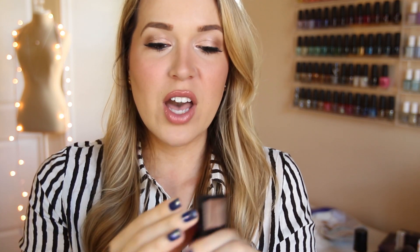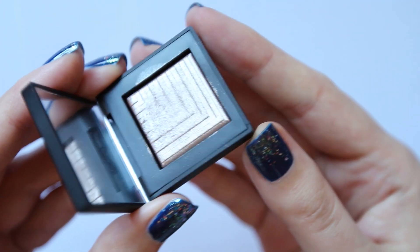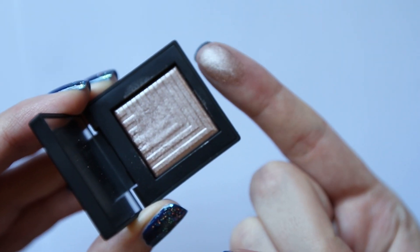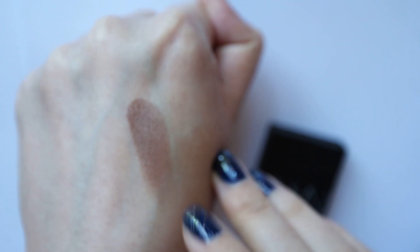One of my favorites for sure this month has been these NARS Dual Intensity eyeshadows. They come in these cute little magnetized compacts and the color that I have is called Himalaya. It's like a bronzy shimmery color and I barely have to touch it and you get such a strong color payoff. It's probably the most money I've ever spent on a single eyeshadow, but because you can use it wet or dry you really get two different looks. Dry you get a nice intense color, but when you use it wet you get almost like a foily look to your lid, which is so great for nighttime.